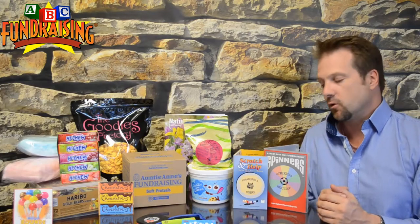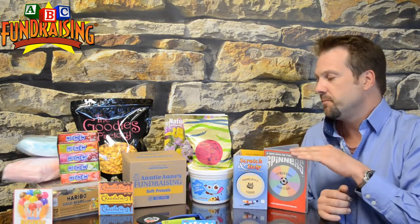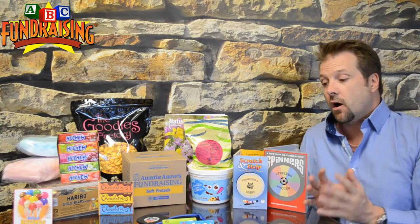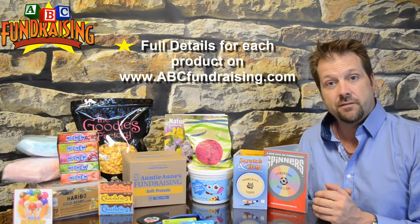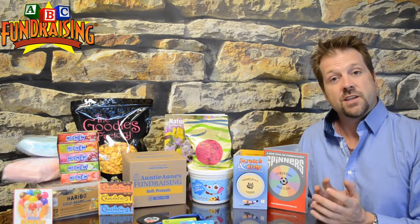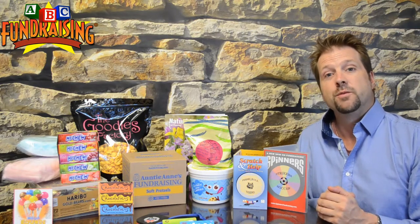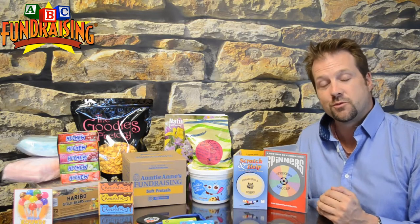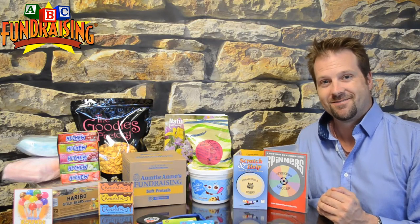That summarizes our different programs — high profit (which is also somewhat custom since we put your group logo on them), order takers, cash and carry, and custom products. On our website, you can visit any of these individual products and look at the details. Some even have a short video presentation covering all the details from A to Z on how to run it. Decide what's right for your group and feel free to call one of our fundraising consultants on our 888 phone number. We look forward to working with you — peruse our website, let us know which fundraiser you'd like to start. Thank you very much and happy fundraising!